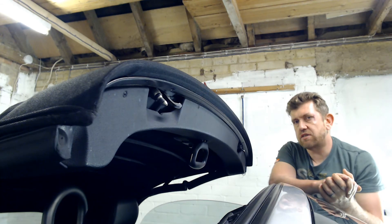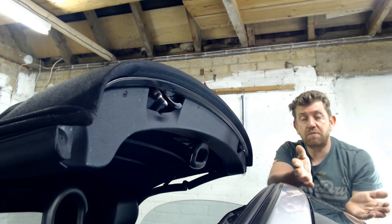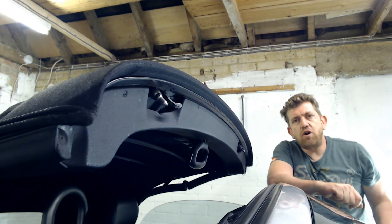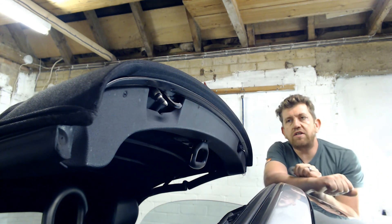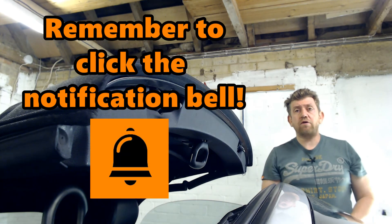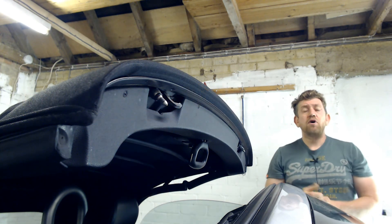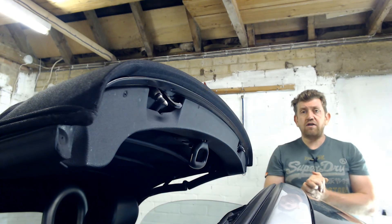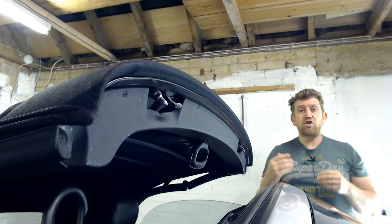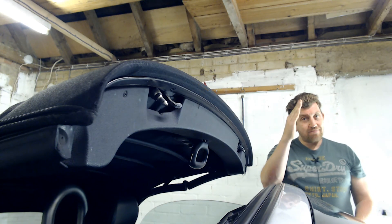I was a little dubious about doing this, but it works great. It has cost me nothing — it's a simple, quick, and cheap fix. I hope that helps if you're having problems with your roof micro switch and the light is staying on. If you found this video helpful, please give it a thumbs up and think about subscribing to my channel, where you'll find a whole host of other Audi TT tutorials. Thanks for watching, take care.